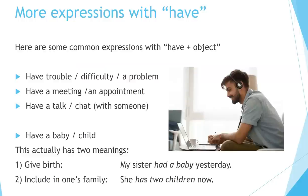More expressions with have. Here are some common expressions with have plus object: have trouble, have difficulty, have a problem, have a meeting, have an appointment, have a talk or have a chat with someone, have a baby or child. This actually has two meanings: number one means give birth — 'my sister had a baby yesterday' means she gave birth yesterday. Number two means to include in one's family — 'she has two children now.'